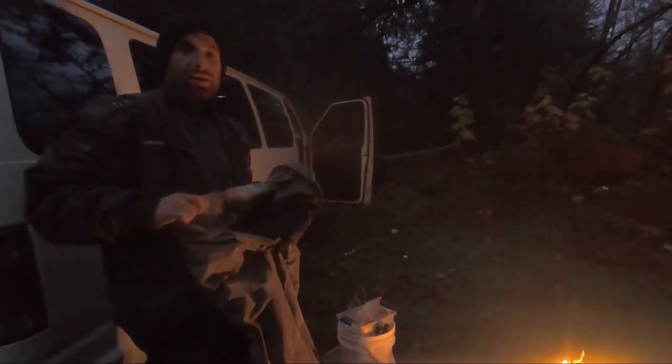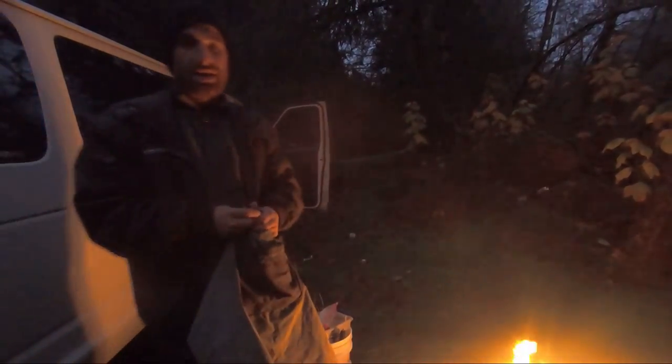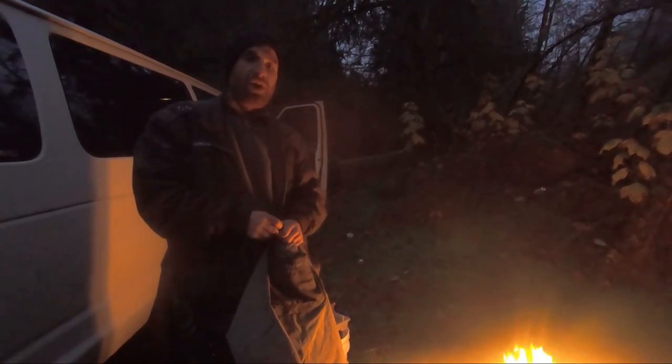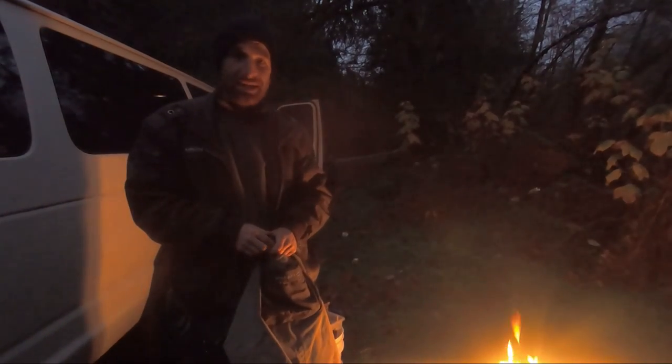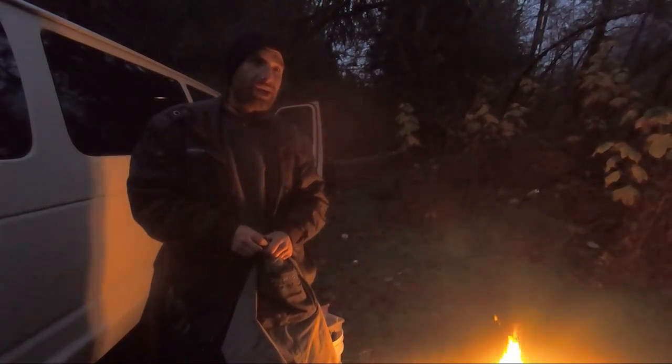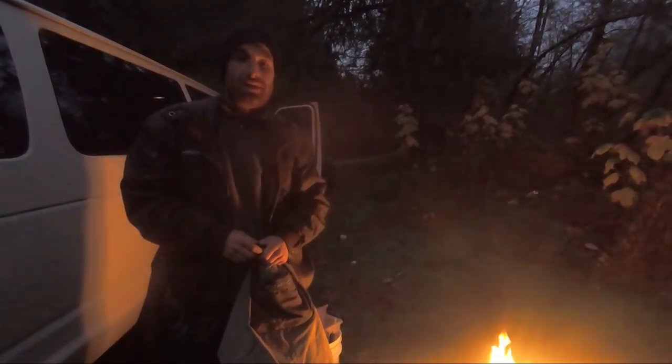Good morning everyone! We're hanging out here on the side of the river getting cozy before we go smash some fish. It's a beautiful crisp fall morning and the fishing has been cracking off on all these coastal rivers. We've had a couple of fun days out here already and I think we're about to have a couple more today. Should be real fishy.